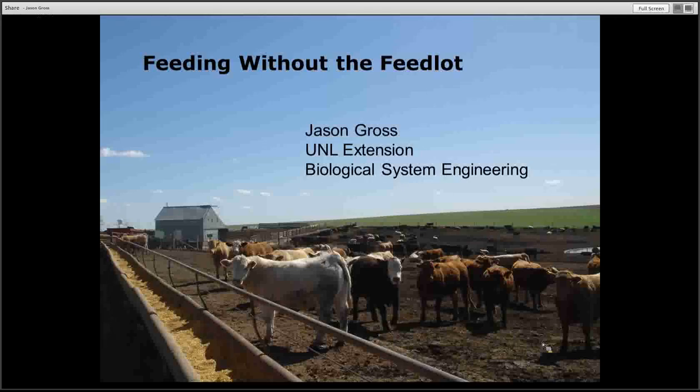Welcome to Feeding Without the Feedlot. I'm Jason Gross with UNL Extension and Biological Systems Engineering. My background with Extension has typically been working on wastewater runoff issues from small and medium-sized animal feeding operations in Nebraska.